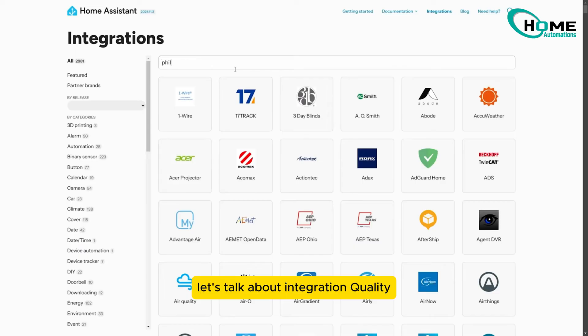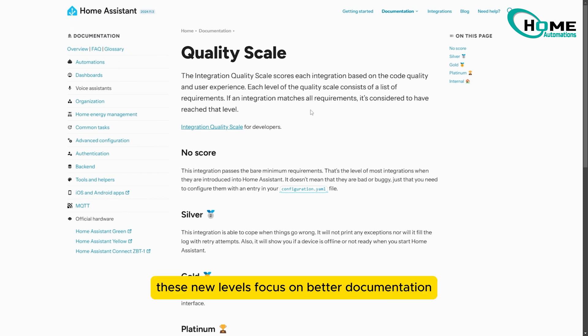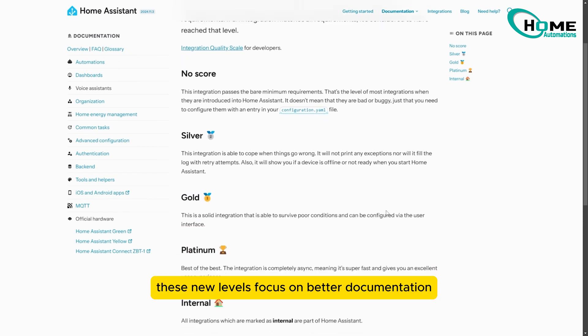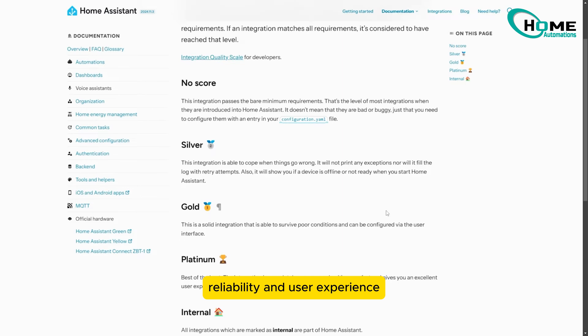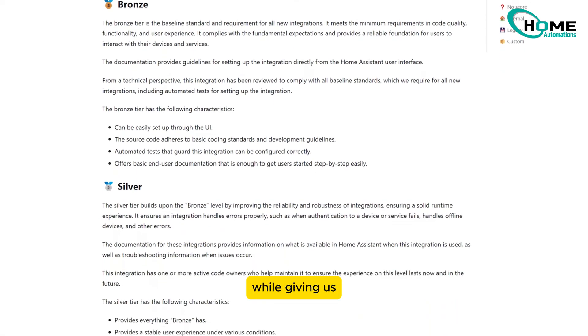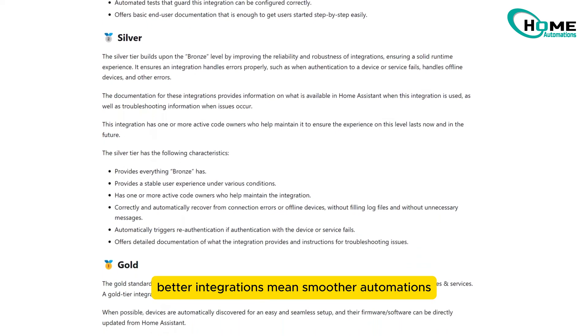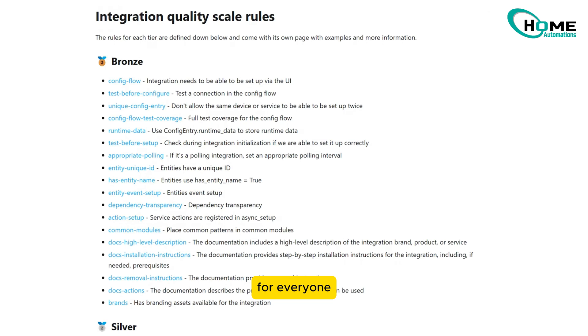Let's talk about integration quality. Home Assistant now uses a revamped quality scale to grade integrations, from silver to platinum. These new levels focus on better documentation, reliability, and user experience. It helps developers improve their integrations while giving users more confidence in choosing reliable ones. Better integrations mean smoother automations for everyone.